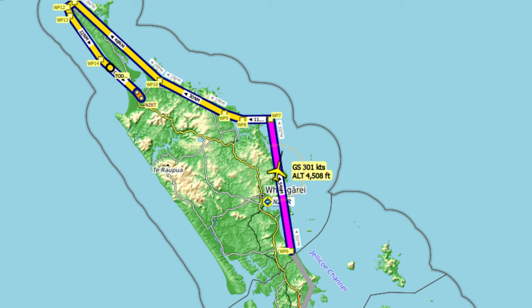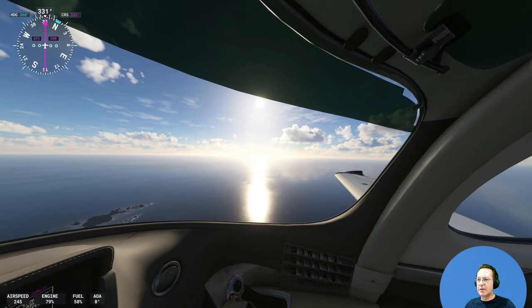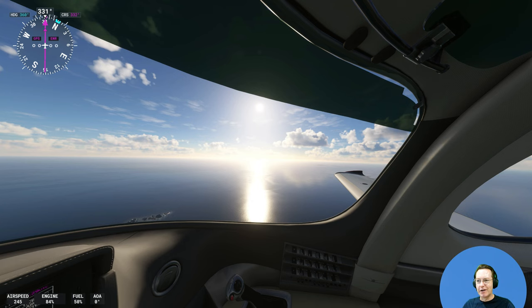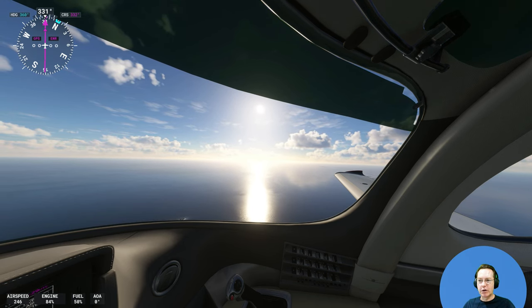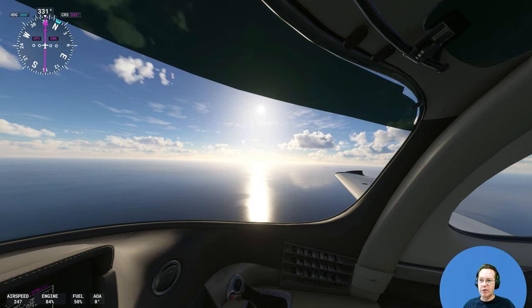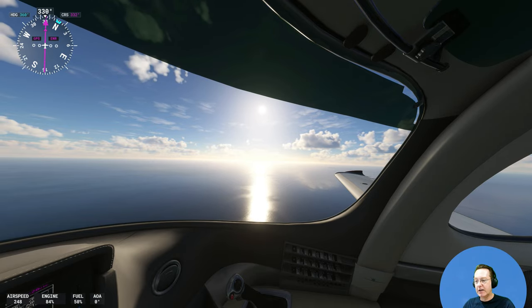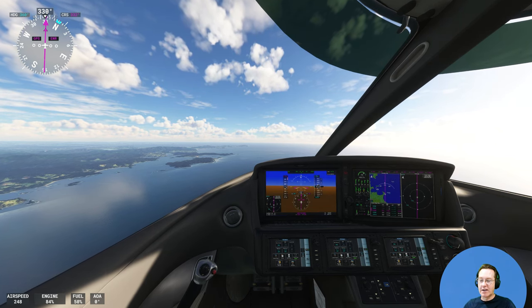Well off the coast there are the Poor Knights Islands, a marine reserve full of very special and spectacular temperate water fish and marine life. Not tropical like you'd see in the Pacific Islands or Egypt, but colder water fish — lots of them — and many fish that you'd very rarely see around the main coastline of New Zealand, you'll see at the Poor Knights Islands.